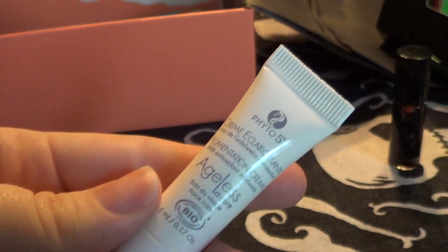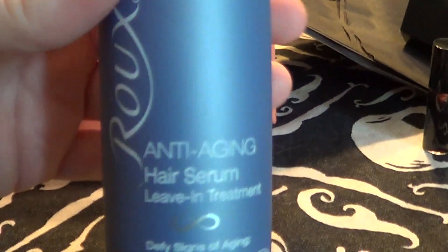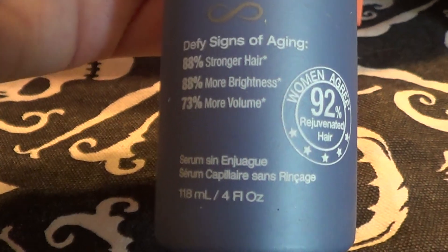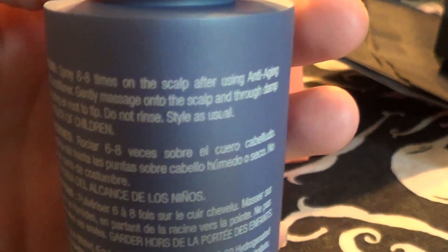I also got this, and it seems to be a full size - Rue Anti-Aging Hair Serum leave-in treatment. This stuff smells freaking awesome! I haven't used it or anything yet so I don't know how it works, but it smells amazing.